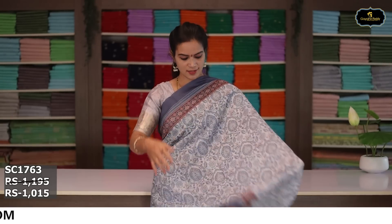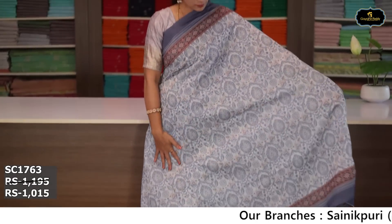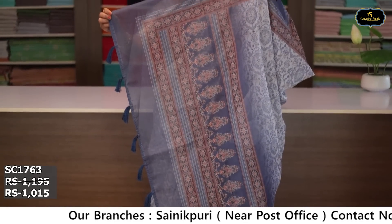Sari no. 7: color half white and gray color combination. Borders: two borders equal size 6 inches. All over sari, digital print. Pallu, blouse. Cost after discount: ₹1,015.